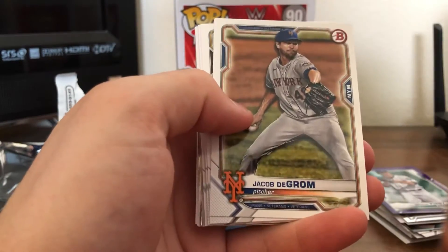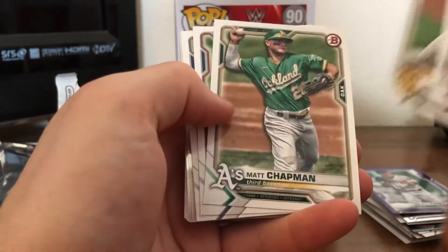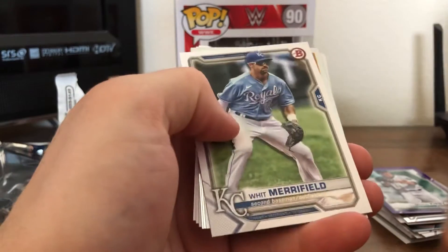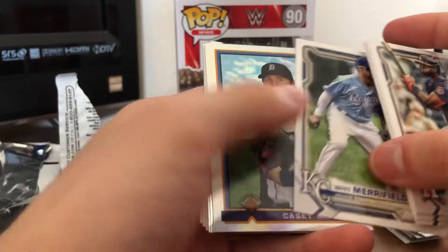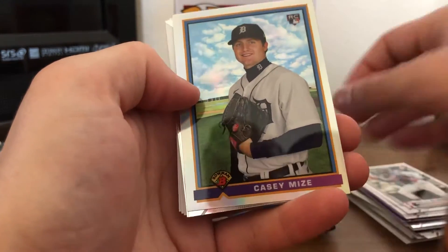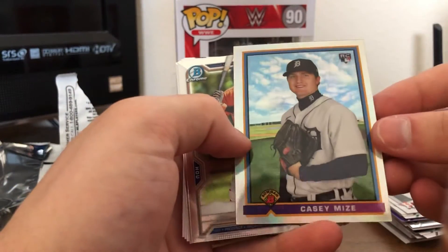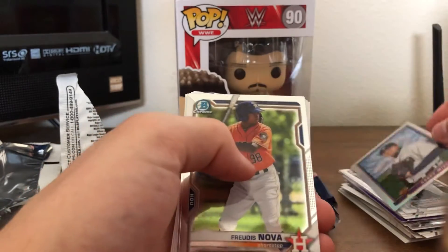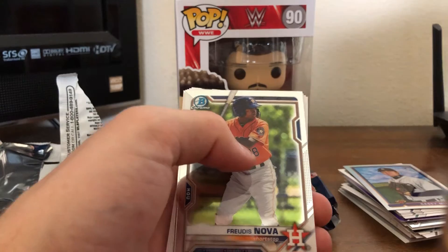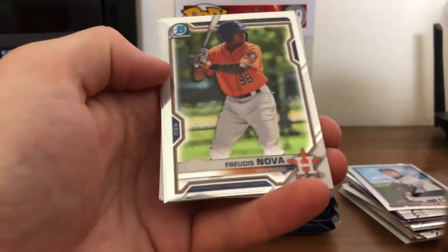Got Jordan Alvarez, Jacob DeGrom, Mike Clevenger, Matt Chapman, Javier Baez, Whit Merrifield, and a Casey Mize 89 Bowman throwback. That's a refractor — that is a nice card. And it's Detroit. I think he's on the box. Yep, on the front of the box. Nice.